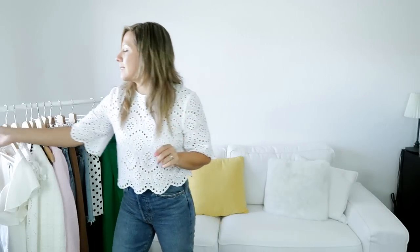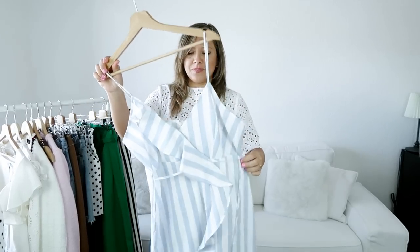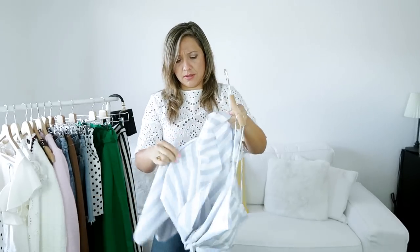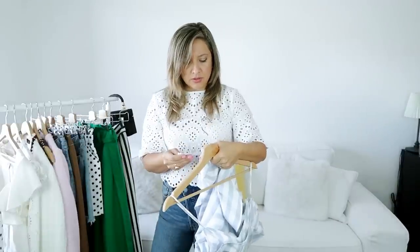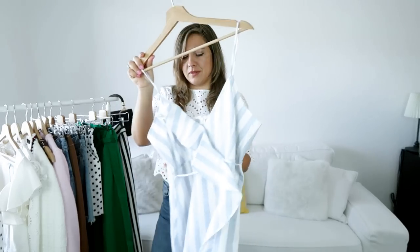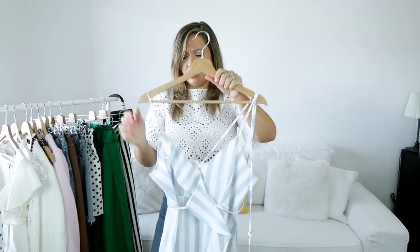Moving on to dresses — I got just one dress. This is a cami dress, a stripe dress. The fabric — it's 70% cotton, 30% linen. Just great for me. This combo is the best — it's the best for summer, spring, I think all year around. I'm going to try it on to show you how it looks.